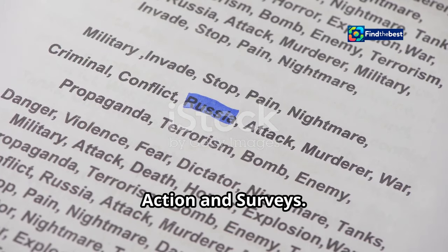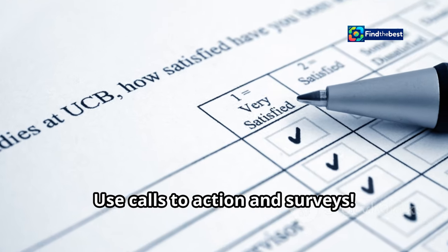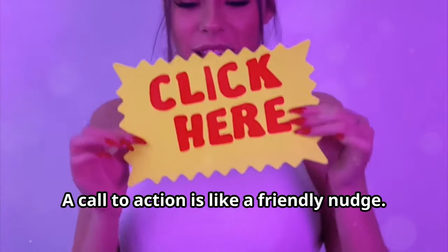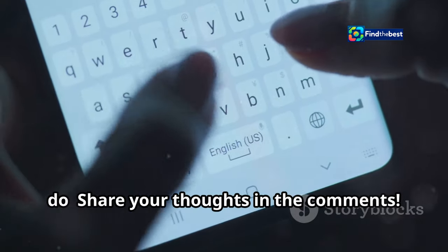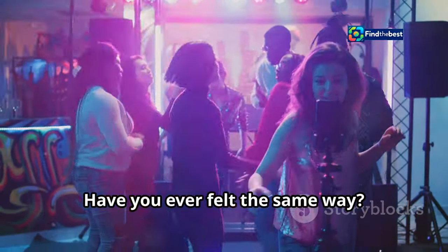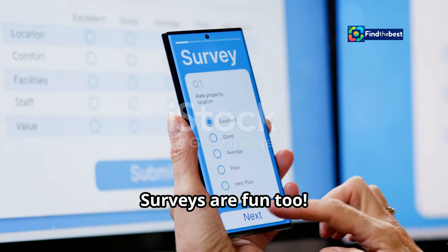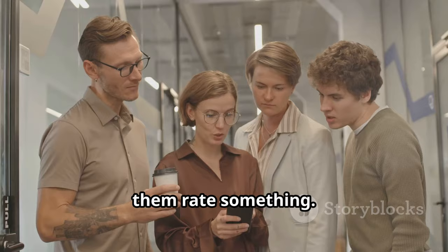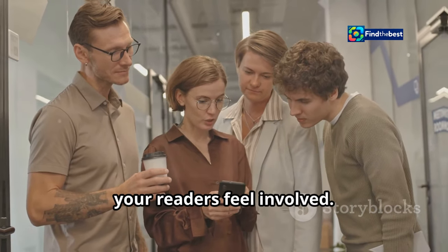Section five: get chatty — calls to action and surveys. Want to really get people talking? Use calls to action and surveys. A call to action is like a friendly nudge — tell your readers what you want them to do. Share your thoughts in the comments. Have you ever felt the same way? Tell me your story. Surveys are fun too. Ask multiple choice questions or have them rate something. It's a great way to get feedback and make your readers feel involved.